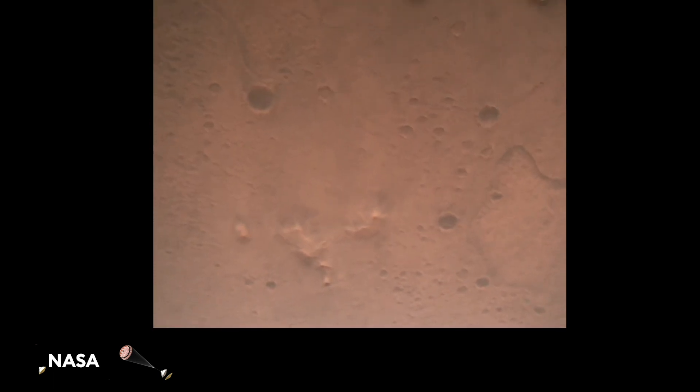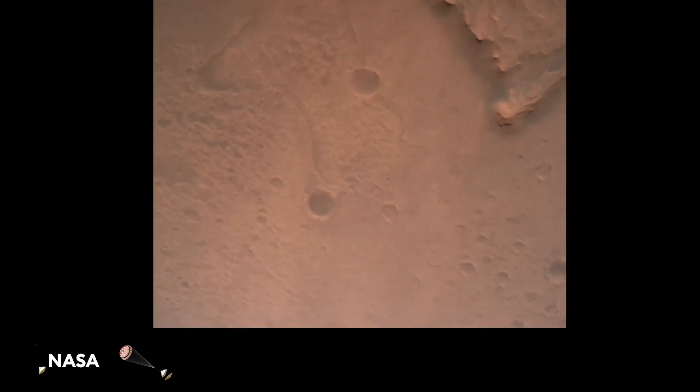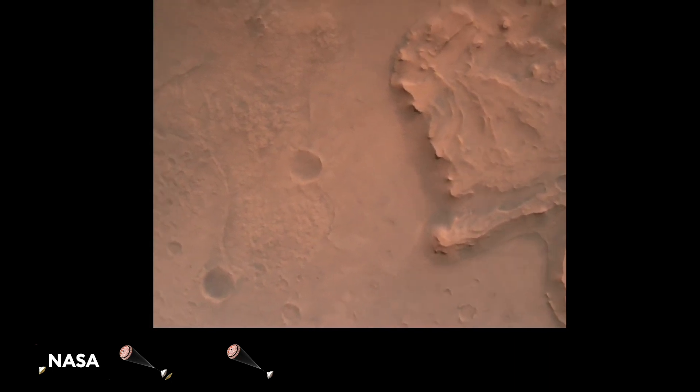Nav filter converge, velocity solution 3.3 meters per second, altitude 7.4 kilometers. Nav has radar lock on the ground. Current velocity is about 100 meters per second, 6.6 kilometers above the surface.